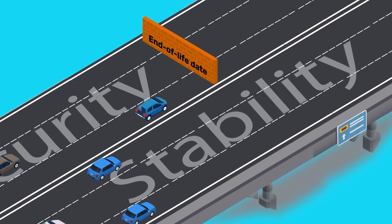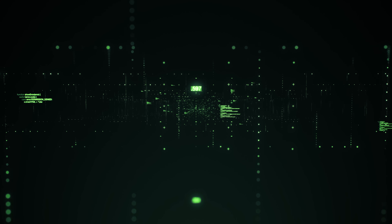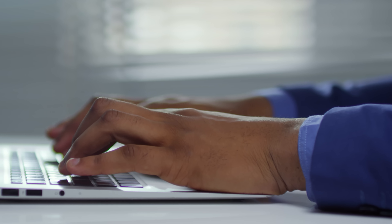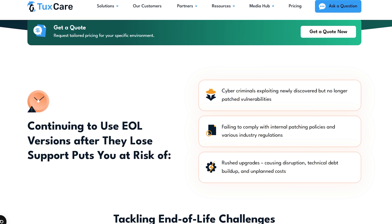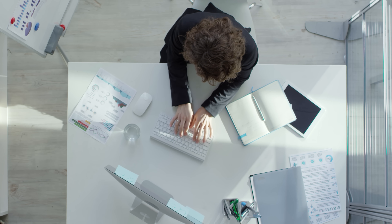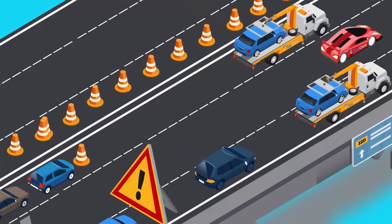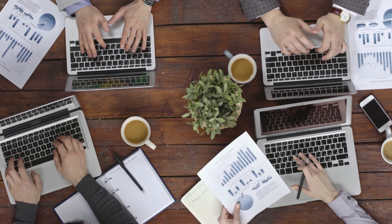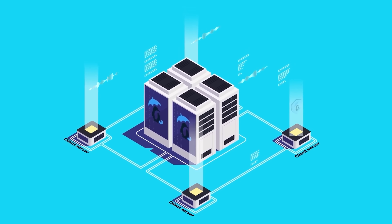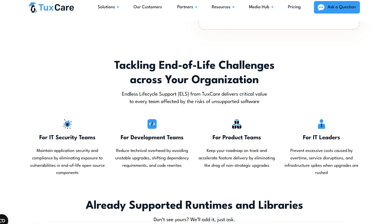The way I see it, TaxCare is solving a problem that gets bigger every year. Modern applications depend on so many open-source components that tracking their lifecycles becomes impossible. Missing just one unsupported package creates a massive security gap. Their whole approach is pretty straightforward: instead of forcing companies into expensive upgrade cycles, they provide continued security support. This means development teams can focus on building features instead of constantly updating dependencies, and IT operations and AppSec teams don't have to worry about downtime, compliance gaps or security vulnerabilities.